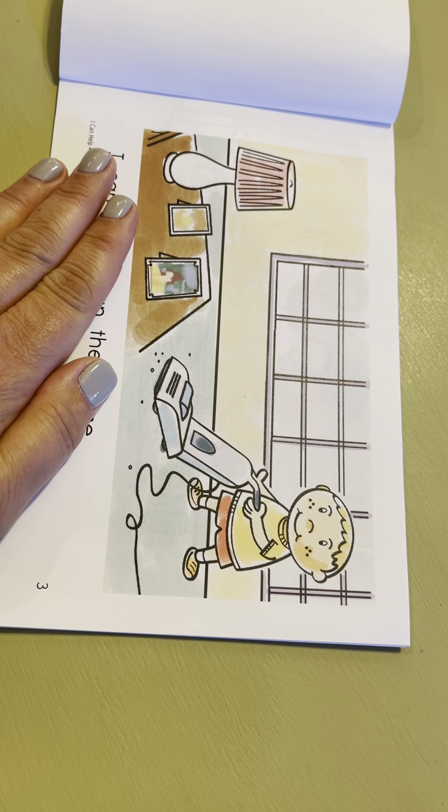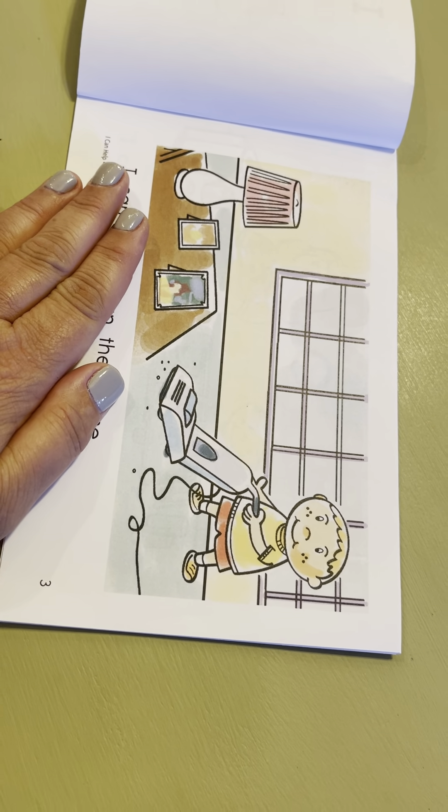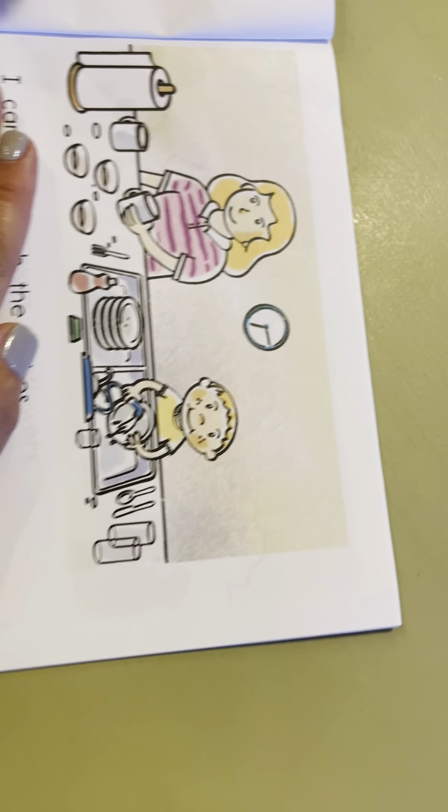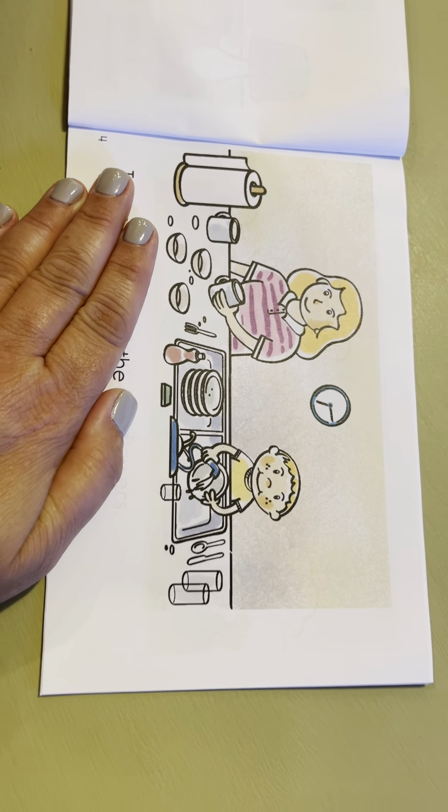Okay guys, for this story we're going to be reading a book called I Can Help, and this is my friend Creighton, and he's going to be reading I Can Help. In this book, what we're going to do, Creighton, is we're just going to walk through the story. We're going to look at the pictures and do what we call a picture walk. I Can Help — that is the name of the book.